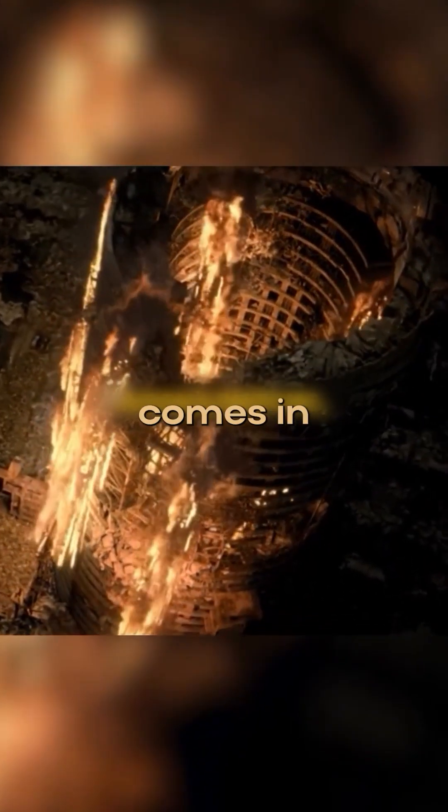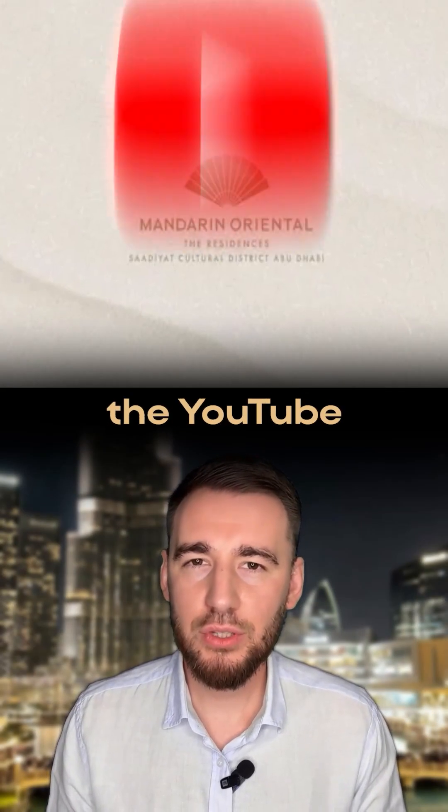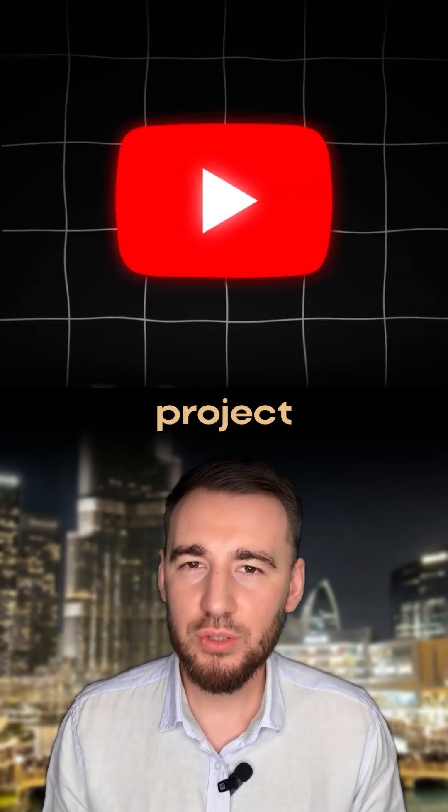So if an apocalypse comes, Burj Khalifa is better not to hide in. Better to hide in a safer place like Mandarin Oriental. Check the YouTube link in the video description for the full project breakdown.